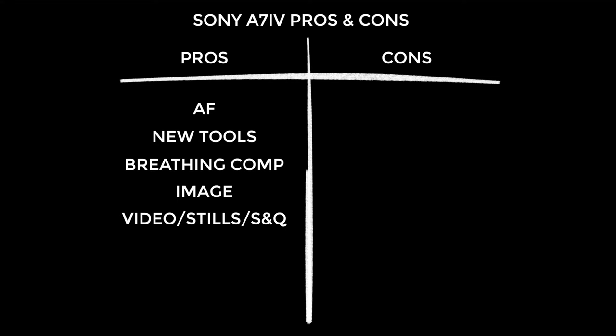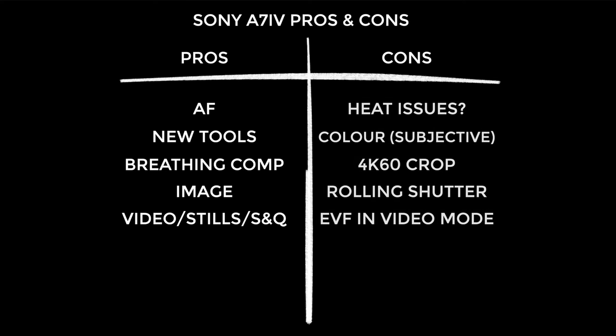When you first try out the a7IV it's hard not to be impressed by the image. However there were one or two occasions where it felt a little too sharp and I noticed weird bits of moiré here and there. I liked the new video/stills S&Q switch when I first tried it and then fell in love with it when going around doing hybrid shooting — it just makes workflow extra fast. I talked about heat issues a lot during my initial review and I may have to remove it from the cons list.